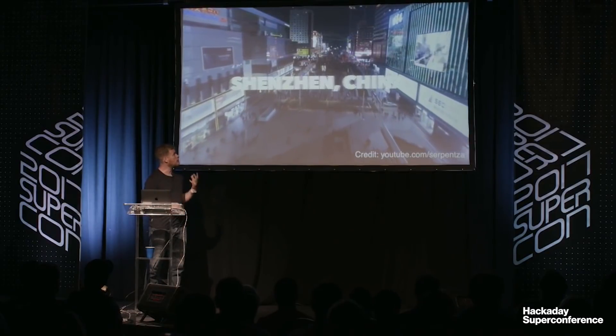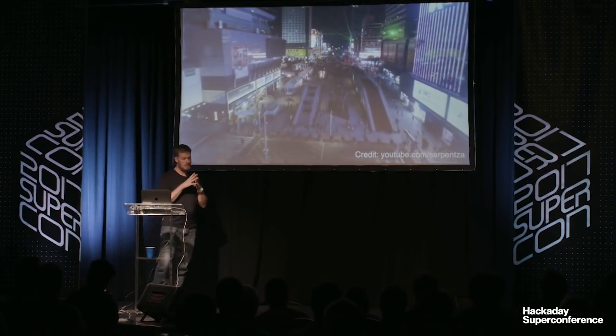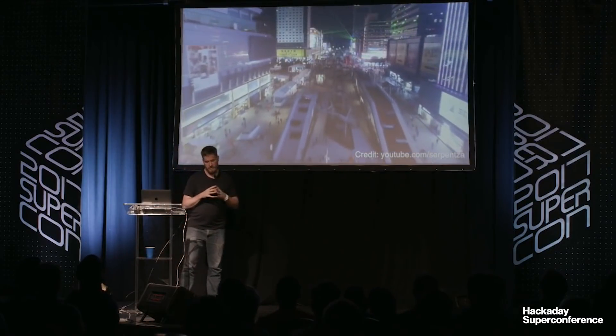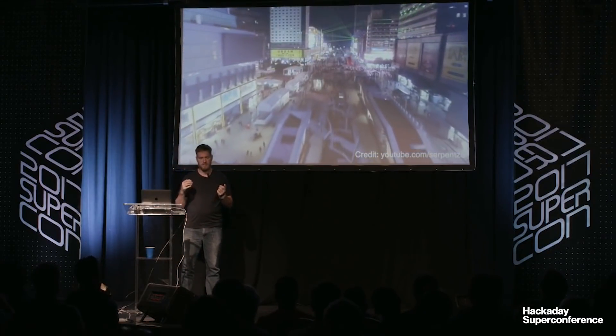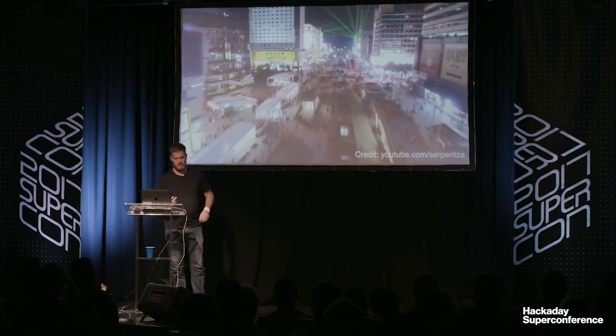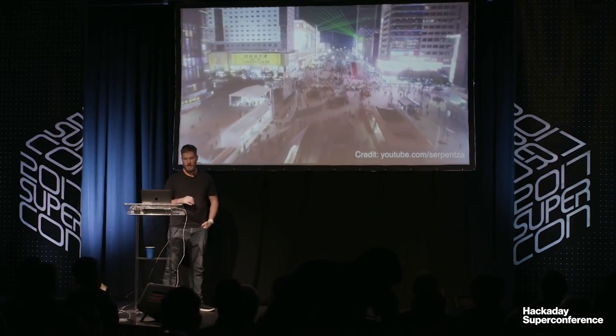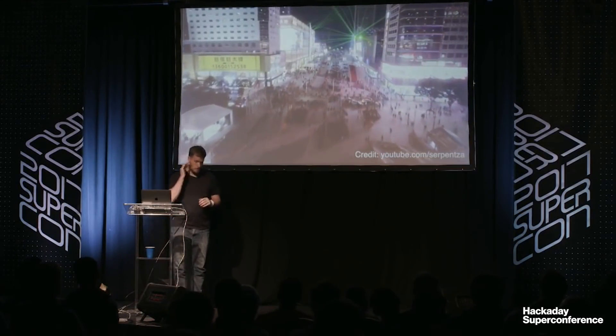Shenzhen, as a city, is just across the border from Hong Kong. It was the first place that the Chinese government experimented with the idea of capitalism and opening itself up to the rest of the world. They created this special economic zone in Shenzhen to allow external trade. And I kept walking through the cell phone repair markets on my way to the components markets to get parts for my projects.